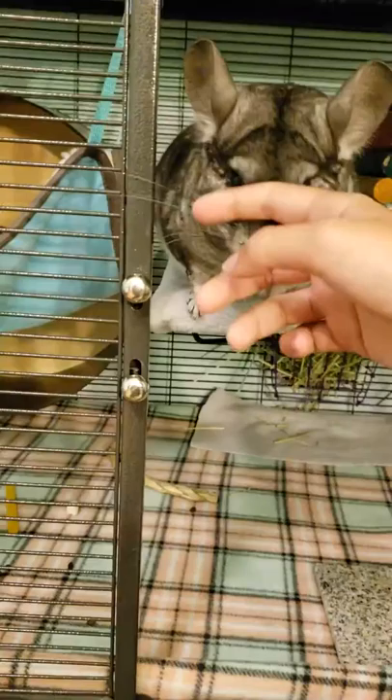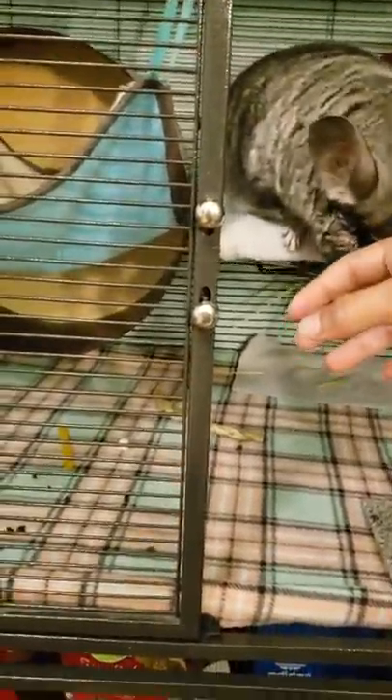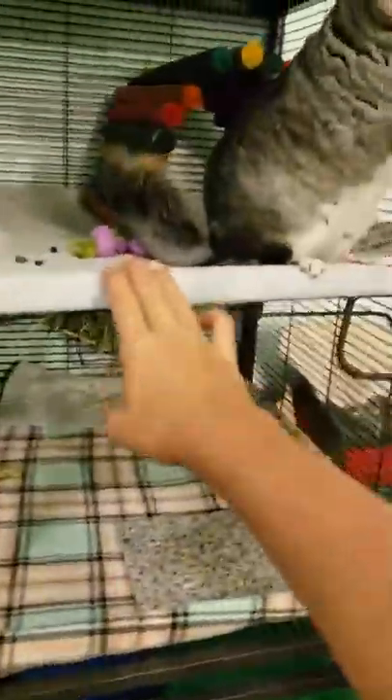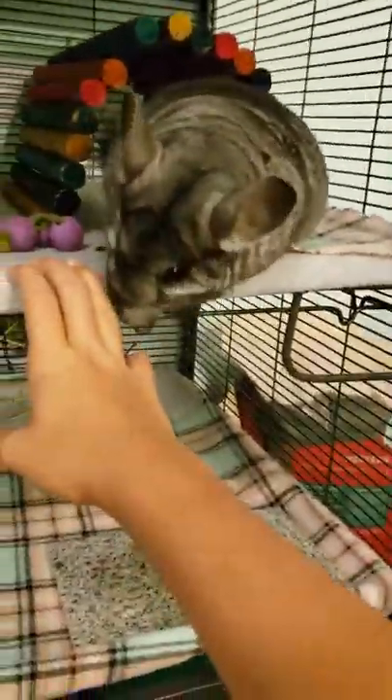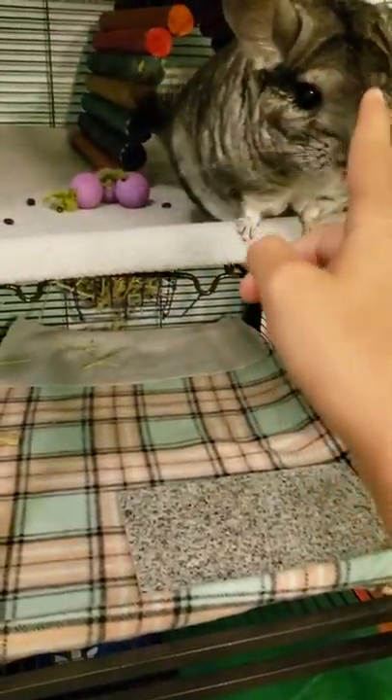He wants to get out. This is my chinchilla, Schrute, named after Dwight Schrute from The Office, and today I'm going to be doing a haul from Joann's and PetSmart of new stuff that I got him, since he was running low on toys and needed more cage liners. So let's get started!